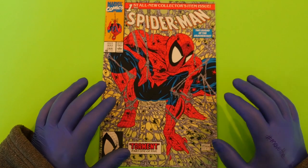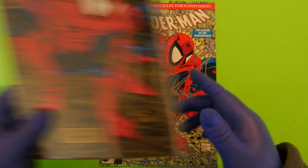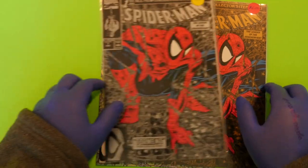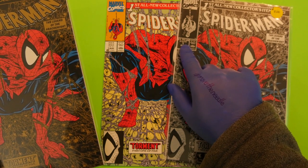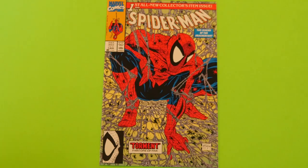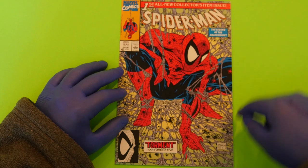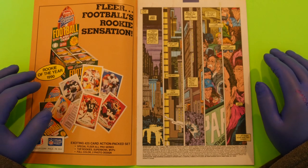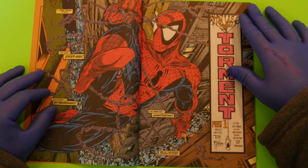This gorgeous comic, hand-drawn by Todd McFarlane, came with multiple variants — a gold cover, a silver cover, and a few others — but today we're looking at the beautiful standard cover. It's priced for the US, Canada, and the UK at one pound. Inside, we have a story written and drawn by Todd — 'Torment,' part one of six, just a little story in Spider-Man's life.